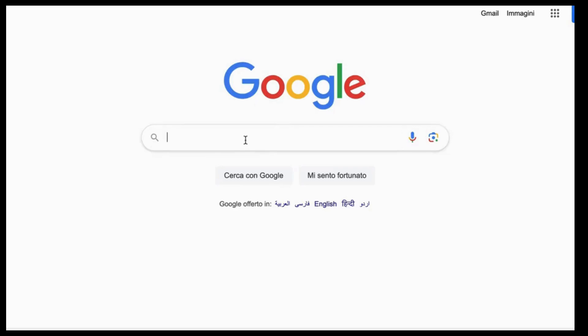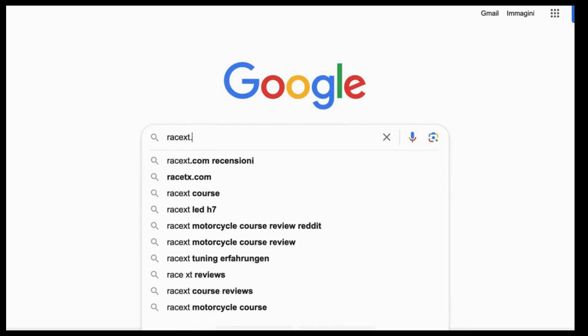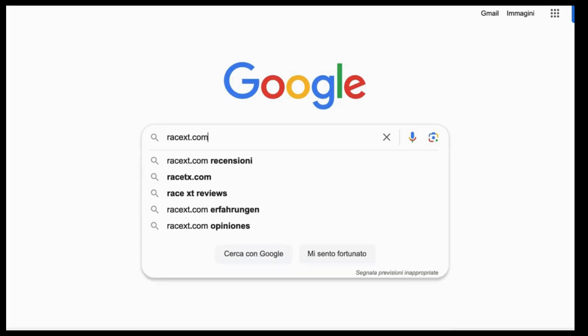Hi everyone and welcome to RaceX.com. Today, we'll show you how to place an order on our website, where you can find the best motorcycle accessories and much more. Let's get started.